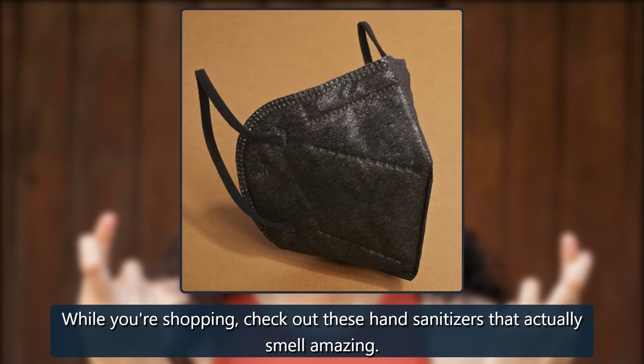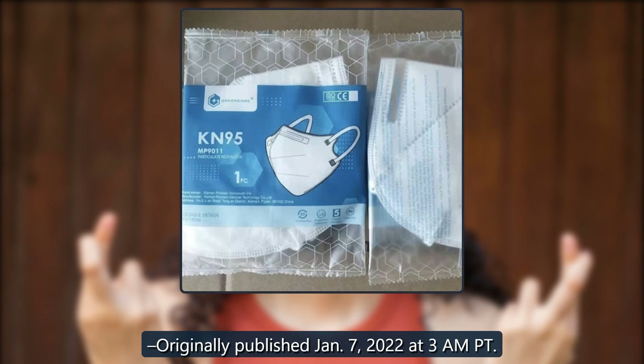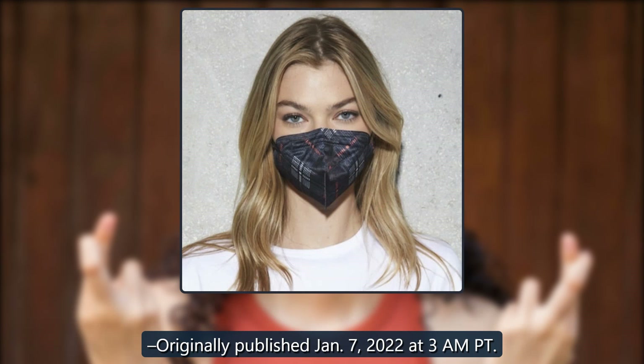While you're shopping, check out these hand sanitizers that actually smell amazing. Originally published January 7, 2022 at 3 a.m. Pacific Time.